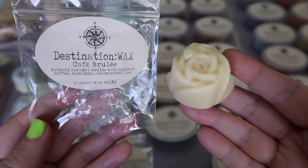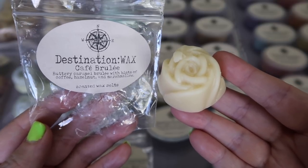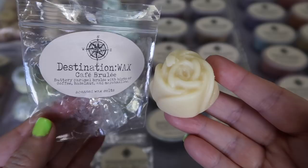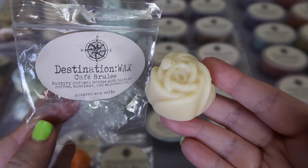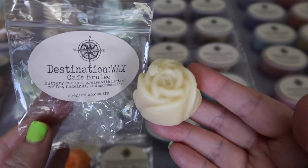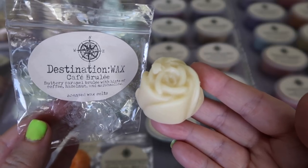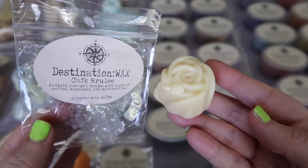The next sample is Cafe Brulee — buttery caramel brulee with hints of coffee, hazelnut, and marshmallow — and this one is absolutely delicious. You definitely have to like coffee scents to enjoy this one because the coffee is definitely present, but there is this amazing buttery caramel note that comes through. It smells like a homemade buttery caramel with coffee, and there is also a nuttiness that you pick up as well. It is fabulous — definitely a sweeter coffee scent and I think it's fantastic. I'm looking forward to melting this one.